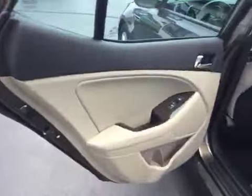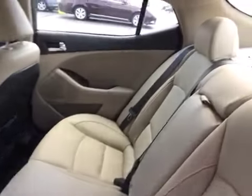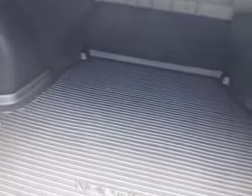I mean, every single option you could ever want. You will not find another vehicle out there like this that gives you all of these bells and whistles at such a small price. You've even got rear heated seats in the back — the back seats are in excellent shape as well, looks like they've never even been sat in. Child safety door locks, and it is the EX model.